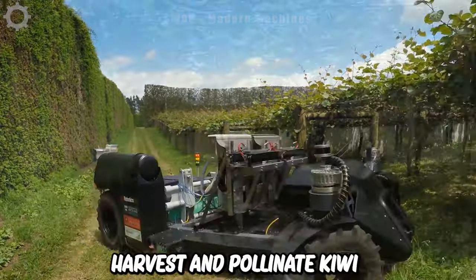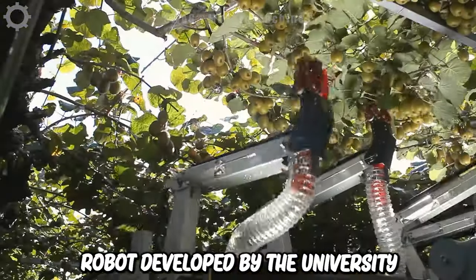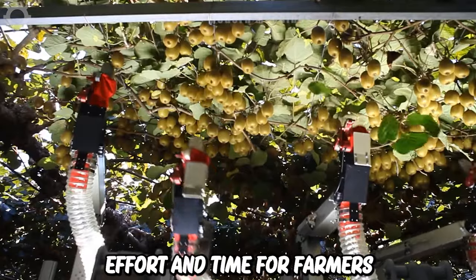Harvest and pollinate kiwi fruit with an automated robot developed by the University of Auckland and the University of Waikato in New Zealand. After setup, this robot works automatically, saving a lot of effort and time for farmers.